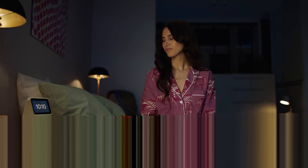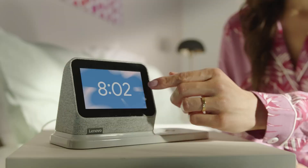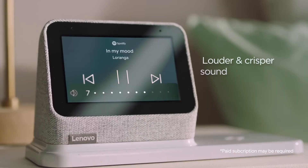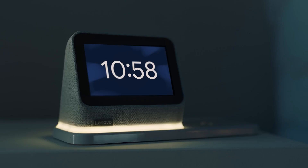If you're searching for a no-nonsense smart alarm clock that offers voice control from the second you wake up, the Lenovo Smart Clock 2 should be high on your list. The touchscreen and convenient interface combine to deliver an especially intuitive user experience. Its control scheme isn't very different from a smartphone's, which means there's basically no learning curve for Android owners.